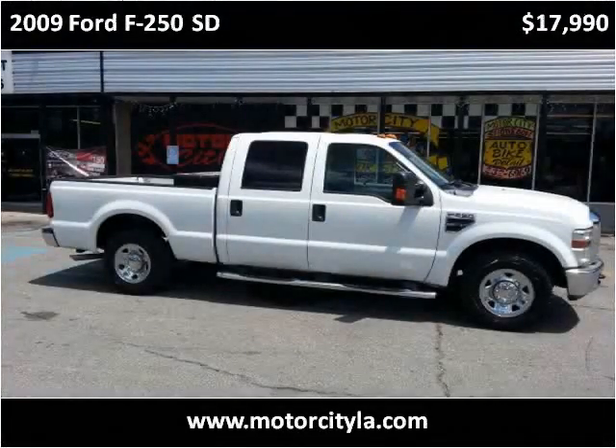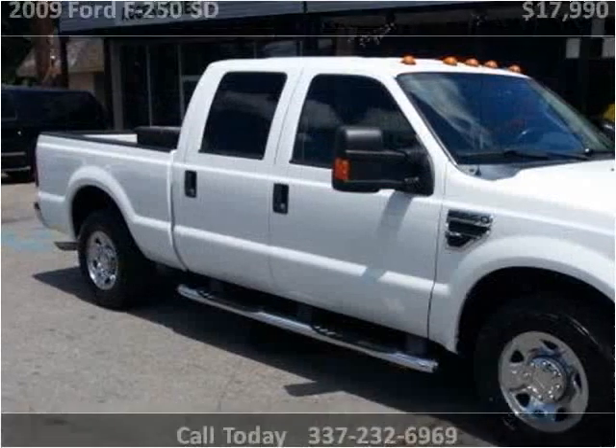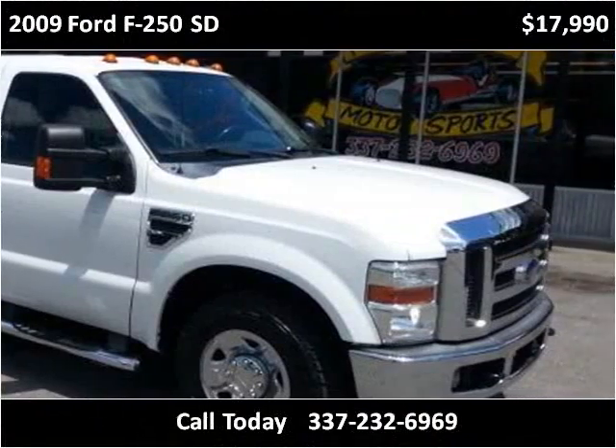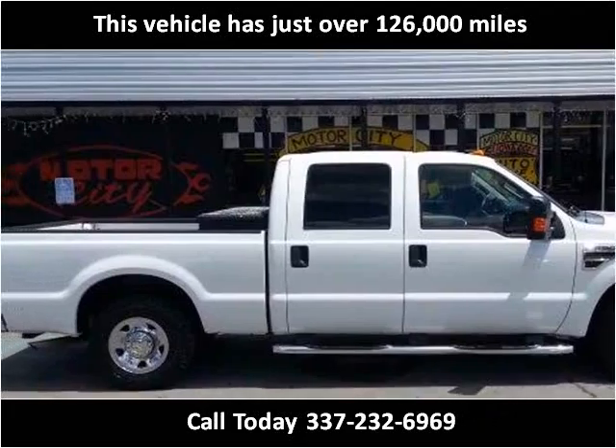This 2009 Ford F-250SD is available from Motor City. This vehicle has just over 126,000 miles.